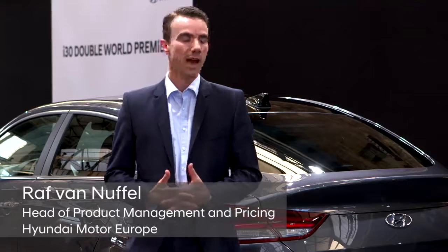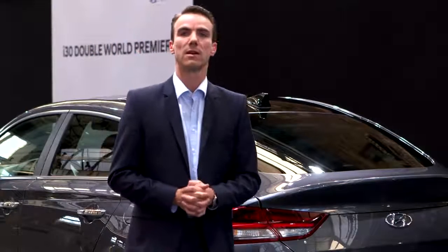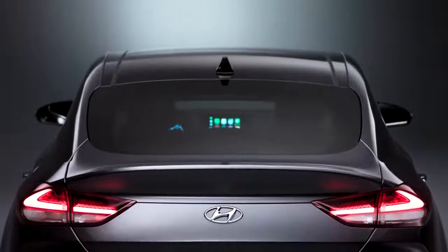So all this makes the i30 Fastback not only a very good looking car, but also a car that democratizes premium design and premium features for everyone.